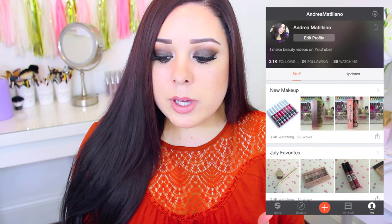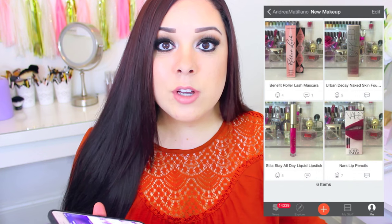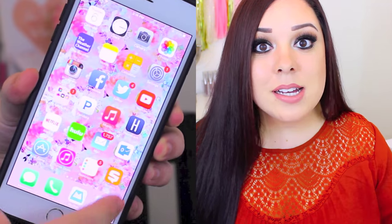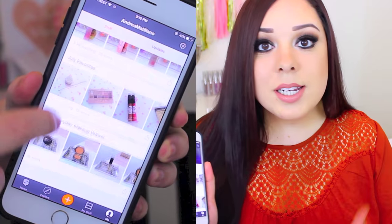Something that really helps with this, as well as just any type of makeup organization, is an app called Snups. You can get it for free, so it's definitely worth trying out. Basically what you do is take pictures of your makeup, your books, your clothes, whatever you want, and you can organize it into shelves on the website. You can go through, snap your lipsticks, snap pictures of your blushes, and put them into shelves. You can leave them private so only you can see them, or make your profile public so other people can check out what you have.